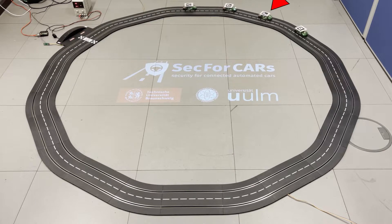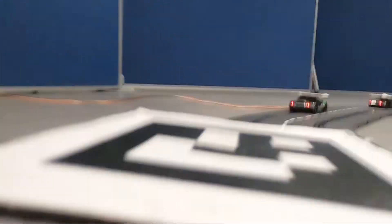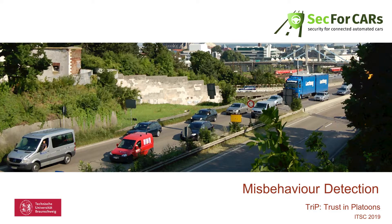In this attack, the attacker sends false speed data. This causes the victim to brake harshly, which provokes a rear-end collision. To detect and mitigate injection attacks like this, additional means for security are required. Misbehaviour, or the transmission of false data — whether malicious or by error — can be detected with TRIP, short for Trust in Platoons.